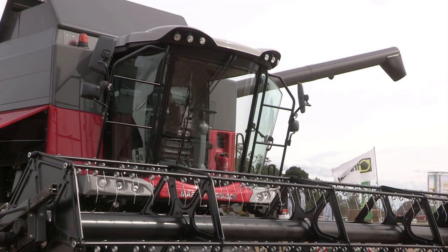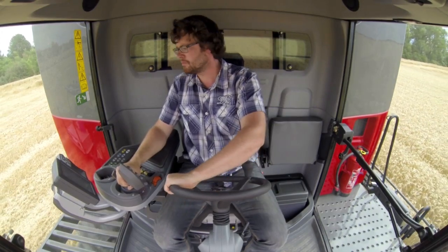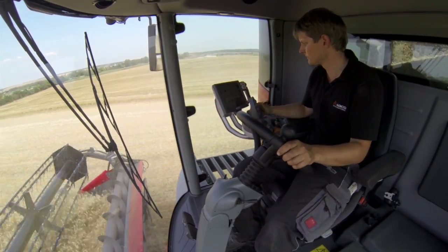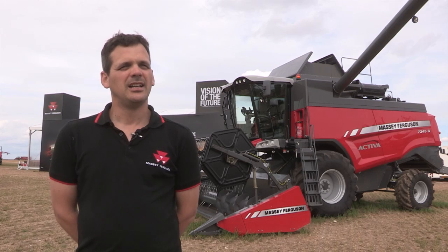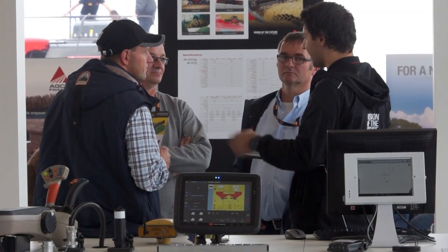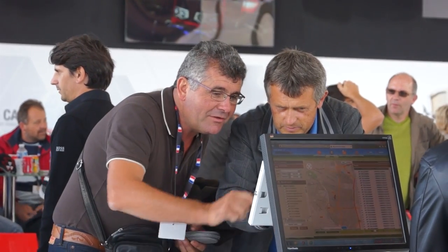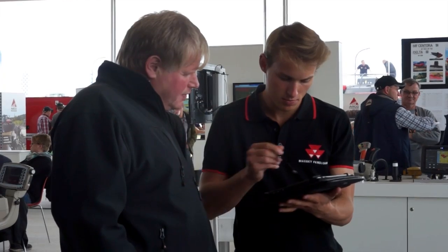Also found on all the range are the brand new cabs. So for the Proline, for the Activa, to the Highline, on the Beta and Centera and Delta. And in those cabs, you will find the electronic equipment from our Fuse technology, telemetry, AgroCommand, and autoguidance.